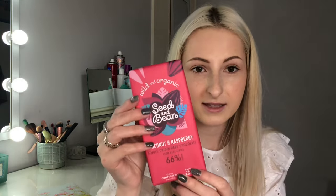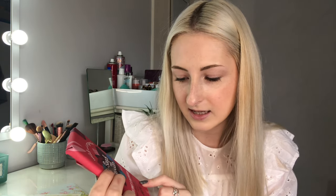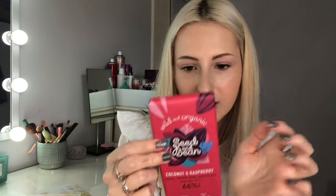Our first item is chocolate by a company called Seed & Bean — the coconut and raspberry single origin dark chocolate from West Africa, 66% cocoa. It's vegan with entirely compostable packaging. I love this because I'm actually allergic to lactose, so vegan chocolate is great. It tastes amazing — you get a really nice hint of raspberries at the finish. I've actually wanted to try this brand for a while after seeing them on Instagram.